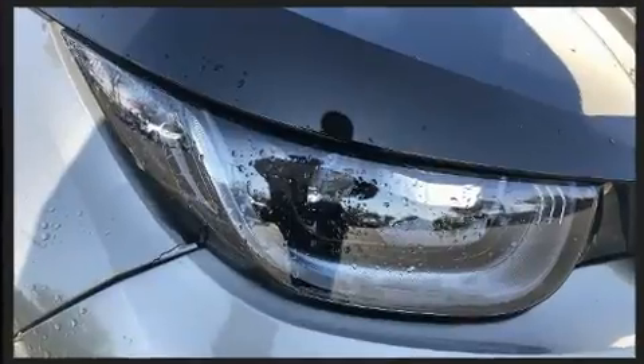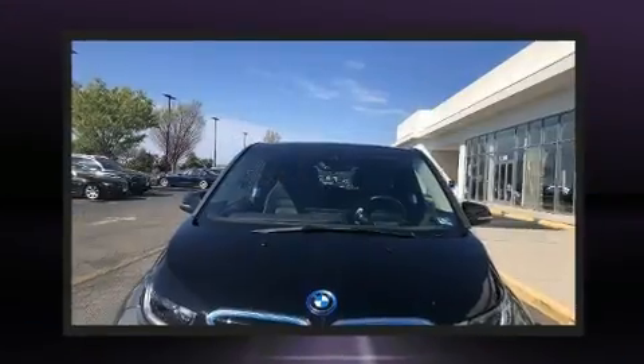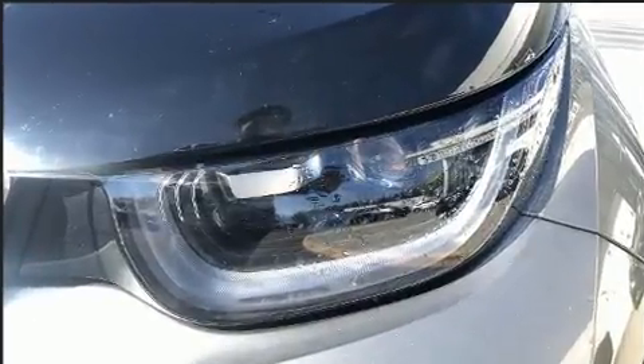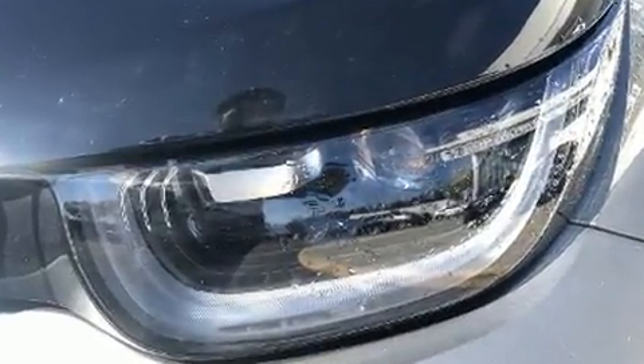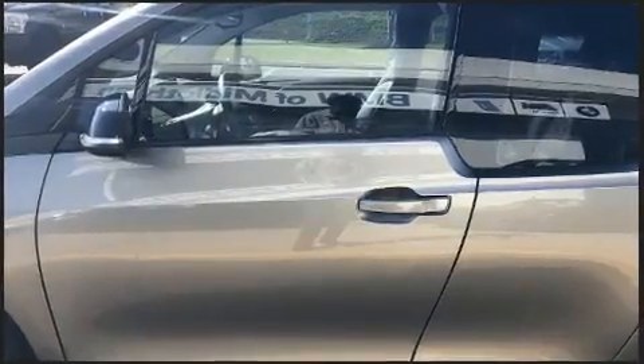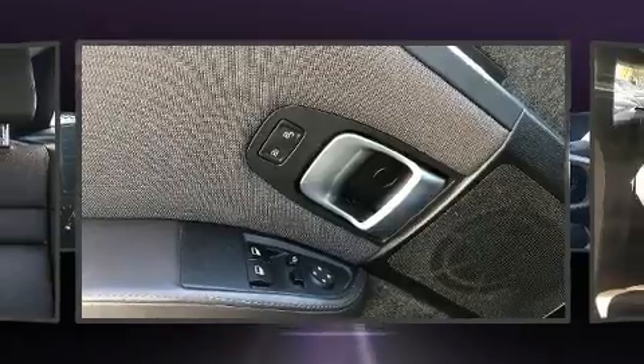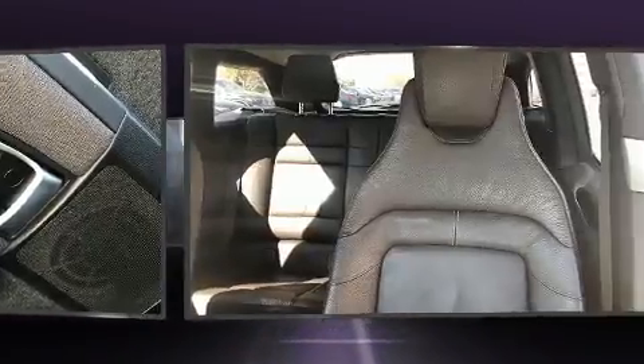BMW prioritized fit and finish as evidenced by leather upholstery, a built-in garage door transmitter, a trip computer, automatic dimming door mirrors, power moonroof, and power windows. Storage solutions are integrated throughout the interior, demonstrating thoughtful attention to detail.